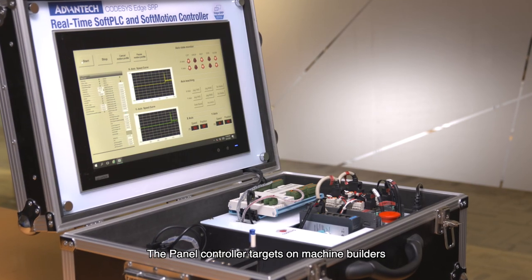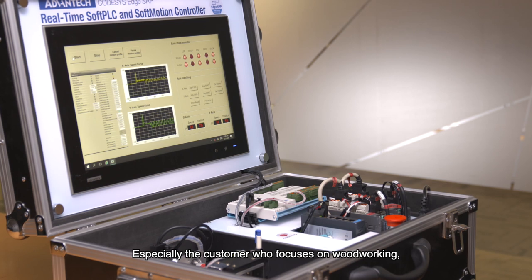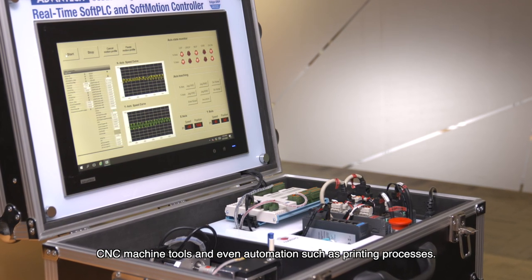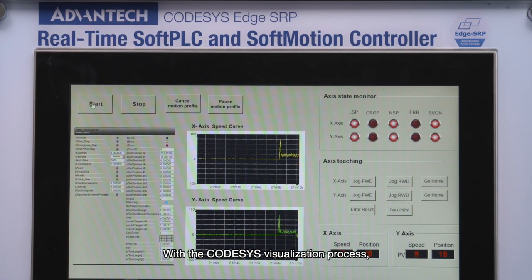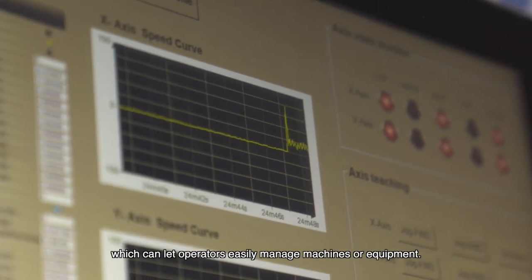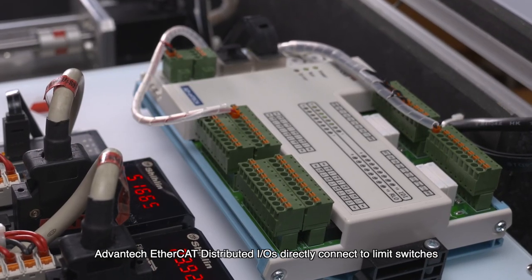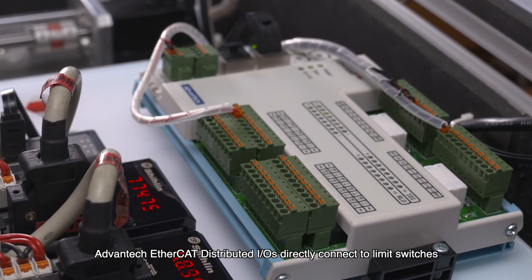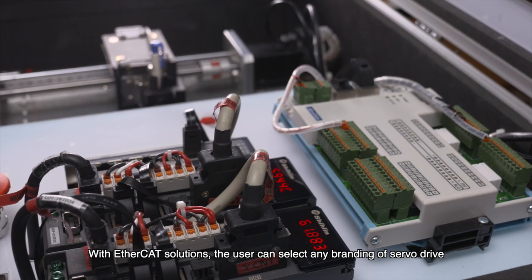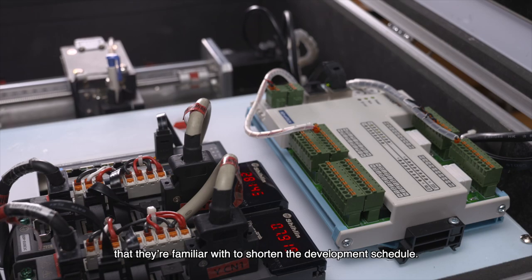The Panel Controller targets machine builders who prefer to save total cost and cabinet space, especially customers who focus on woodworking, CNC machine tools, and automation such as printing processes. With the CodeSys visualization process, users can easily monitor servo motor speeds and motion profile paths, which lets operators easily manage machines or equipment. Advantech EtherCAT distributed IOs directly connect to limit switches to ensure the cutter is working without mechanical interference issues. With EtherCAT solutions, users can select any brand of servo drive they are familiar with to shorten the development schedule.